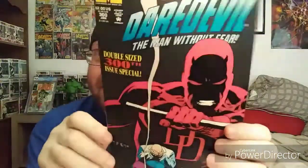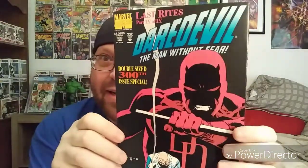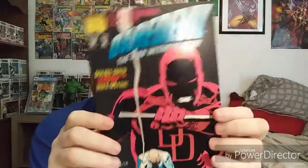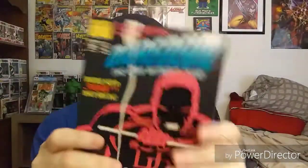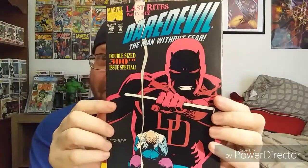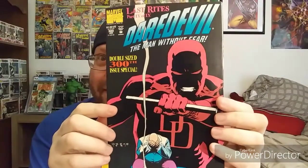The next book is a pretty nice looking copy of Daredevil number 300. This is one of the issues I had back in the day that I unfortunately had to sell off. I got lucky and found it in the dollar box today. I always enjoyed this cover, which is I think why I bought it in the first place years ago, and I'm looking forward to rereading this one as well.